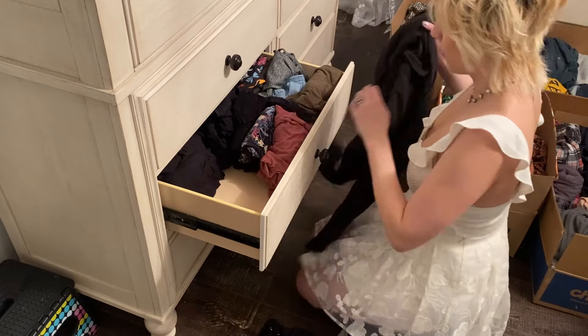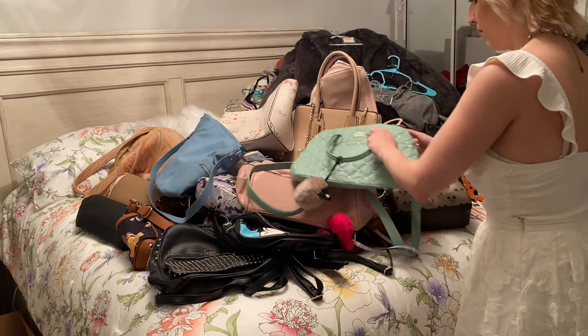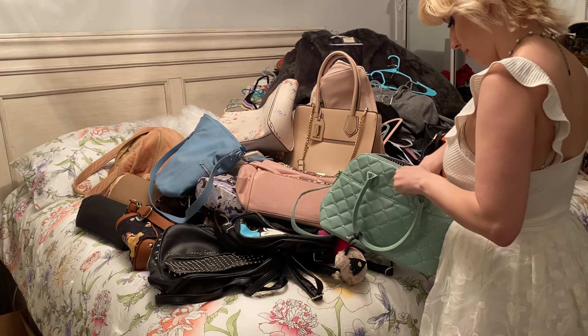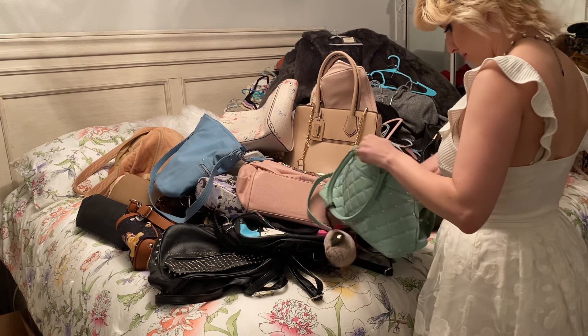We have so many purses to go through, and backpacks. I don't even know what to keep, to be honest. There are so many things that are sentimental to me and I don't want to get rid of them, but I know that I don't use them. So I think this is gonna be a tough one for me.